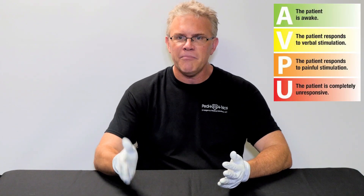Hey, it's Scott. I want to go ahead and just quickly touch on two neuro scales. The first of which is my personal favorite, because it involves absolutely no numbers for you to calculate at 3 a.m. It's called the AVPU.